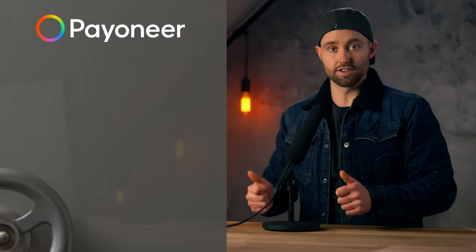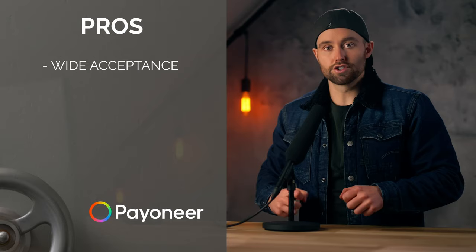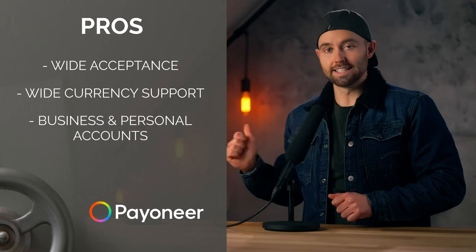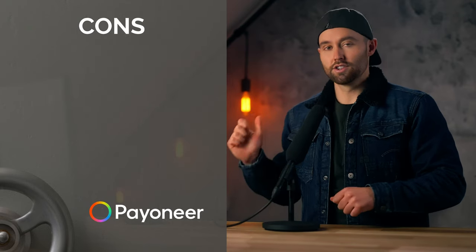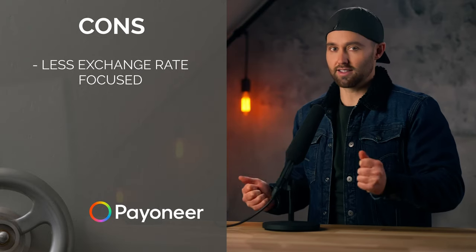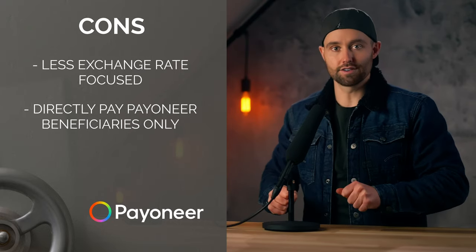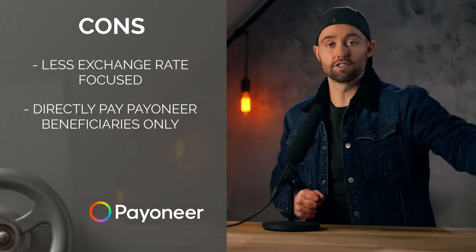So here are some options. Payoneer — this was the first one I used. The pros: very wide acceptance with onboarding, so if you're struggling to onboard with others maybe because of your country or currency, try Payoneer because they accept most countries. They have a huge range of currency support and they have business and personal accounts, but you would need a business account in this instance. The cons: this one is less exchange rate focused than the others — you're still benefiting massively because you're not converting that currency, but it has fewer rate alerts and things like that. And perhaps one of the bigger cons is that you can only directly pay other Payoneer beneficiaries, so unless your supplier has Payoneer you're not going to be able to pay directly from Payoneer to their account.